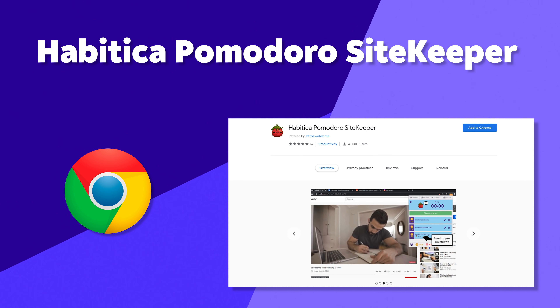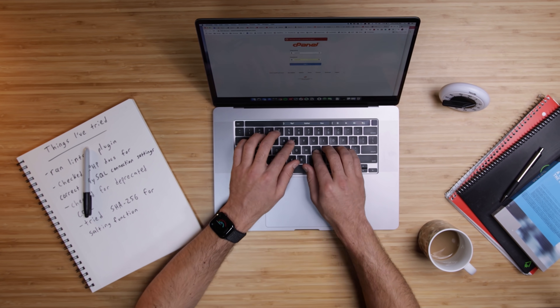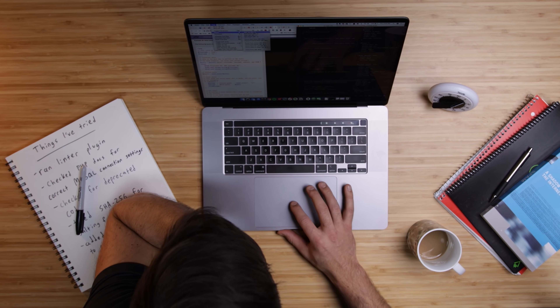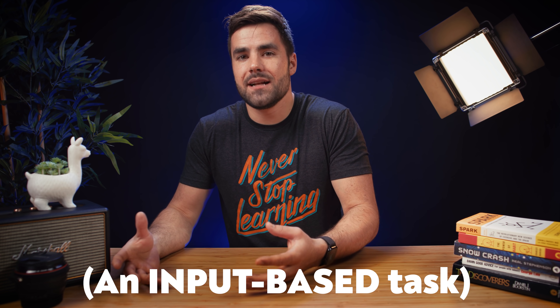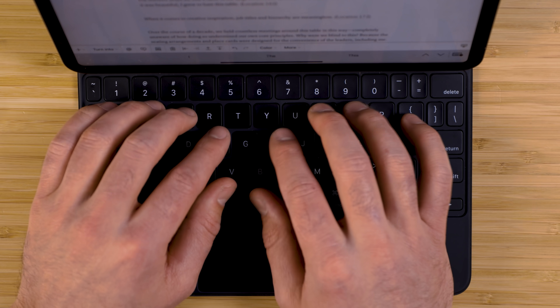Our next extension is called Habitica Pomodoro Sitekeeper, which is kind of a mouthful, but it is now my Pomodoro app of choice. If you're unfamiliar with the Pomodoro technique, I've got a whole video on it linked in the description. In short, it is probably the most effective and easiest-to-use productivity technique out there. You simply pick a task you want to work on, set a timer for 25 minutes, work on just that task during that duration, then you take a break. Because you're using an external timer and reframing your task as work for just 25 minutes, it's an extremely effective way to get over the resistance you feel to doing a tough task.